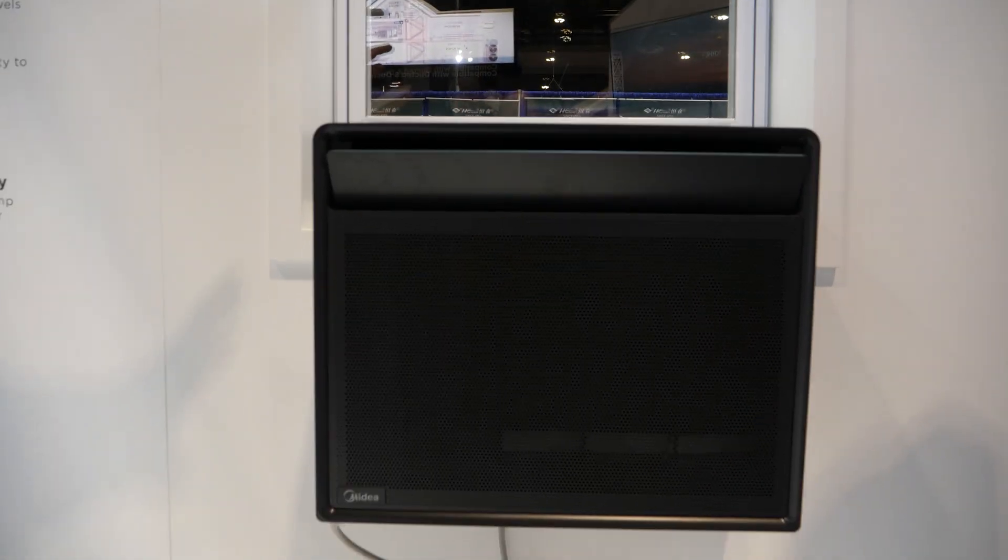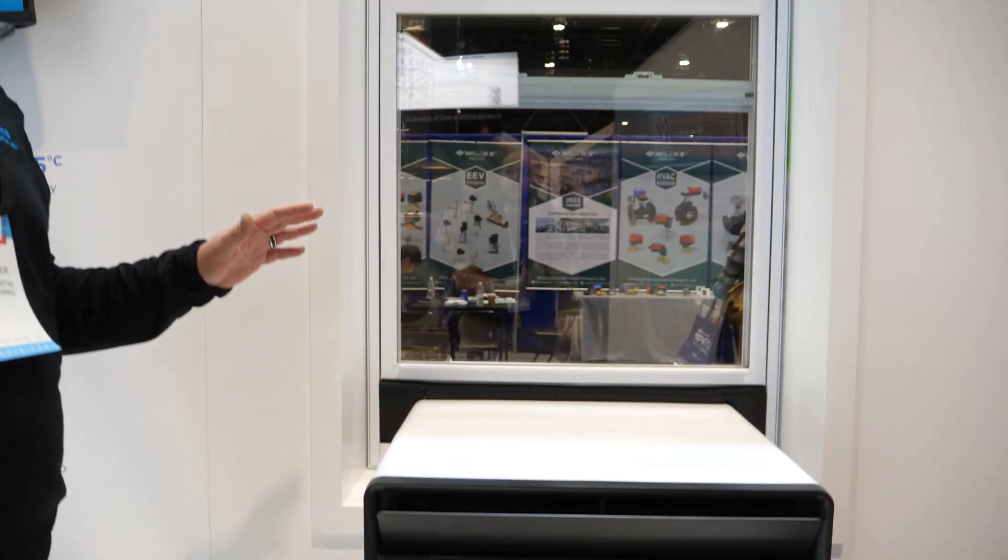So what this is, what we're calling is our Mydea PWHP, which stands for Package Window Heat Pump. And really, it was kind of born out of New York City's Clean Heat for All Challenge.